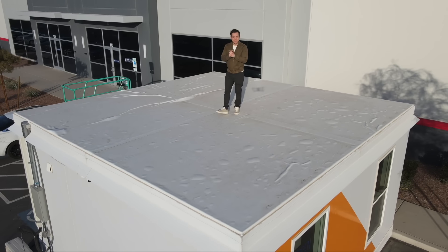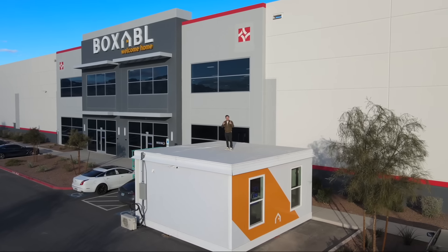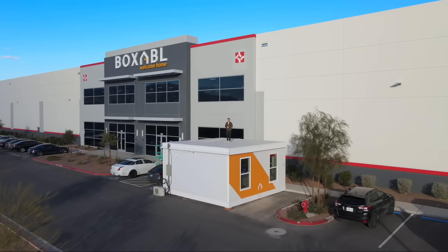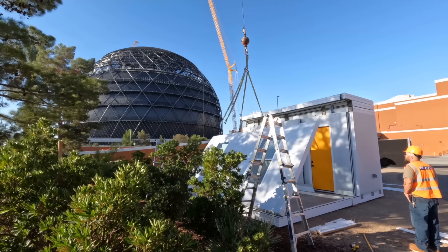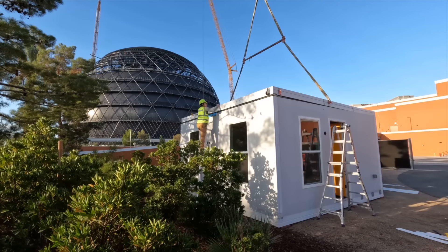Elon Musk just purchased this foldable home for $50,000 that could be assembled in under an hour, and they're taking over the world. Musk has a Boxable — a prototype unit down in South Texas. It's an out-of-the-box idea: building a home on an assembly line. But that's exactly what's happening at Boxable.